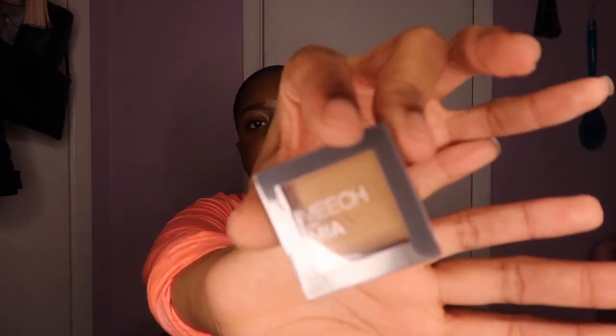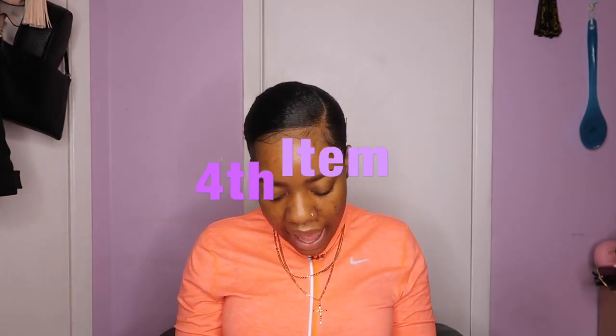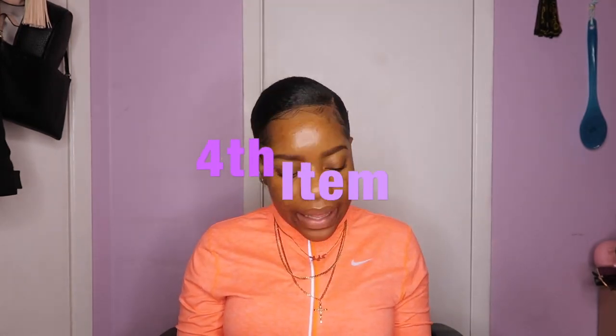I love a pressed eyeshadow pigment, and the fact that it's in Caramel makes it even better because I love brown nude tones, especially on my skin — it's gonna be popping. The fourth product we got is this Lacquer and Cole Prickly Pear pH Gloss, so it's a lip gloss.